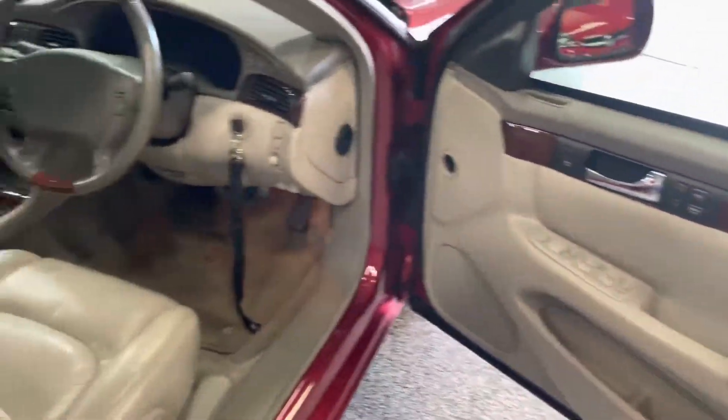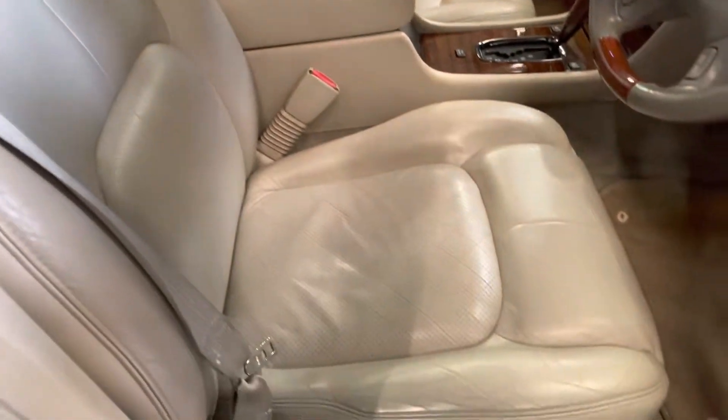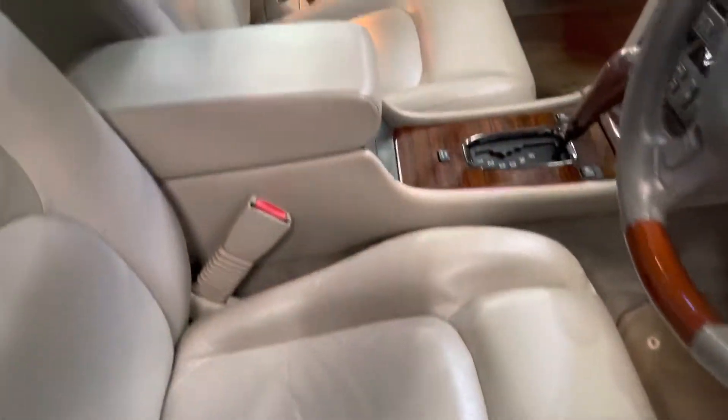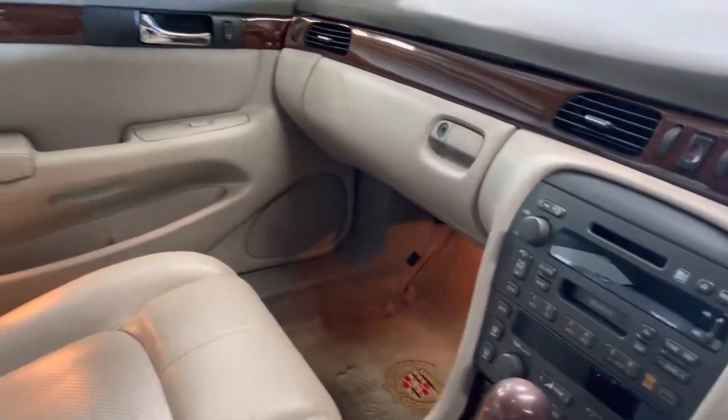It's got plenty of power from the Northstar V8 — it's actually a GM motor. Really nice cream interior with really cool woodgrain highlights.